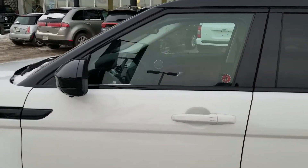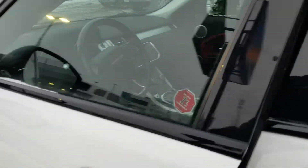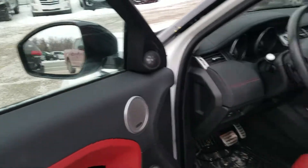Starting here with the driver's side door. Not only do you get the Intelligent Key, but you also have the 360 camera with your blind spot sensors.